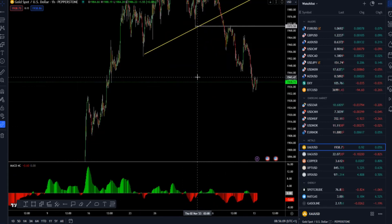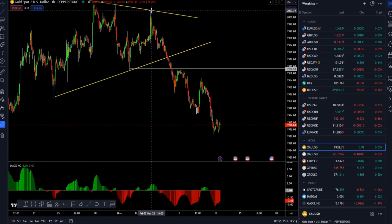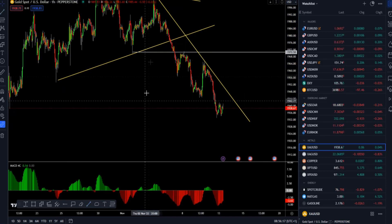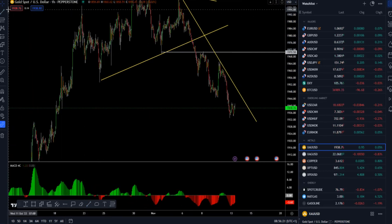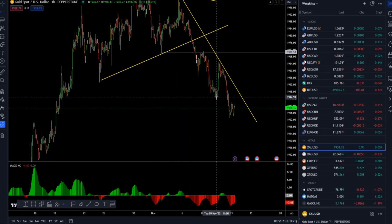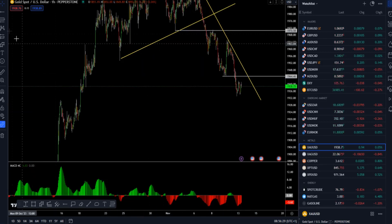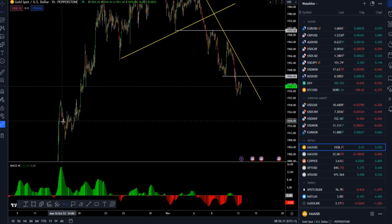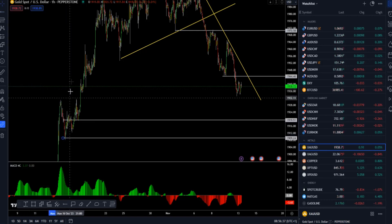We have a series of lower highs and lower lows. The supply trend line is now dominating here. The recent swing low is a potential resistance, and we have an area around 1944 as resistance.